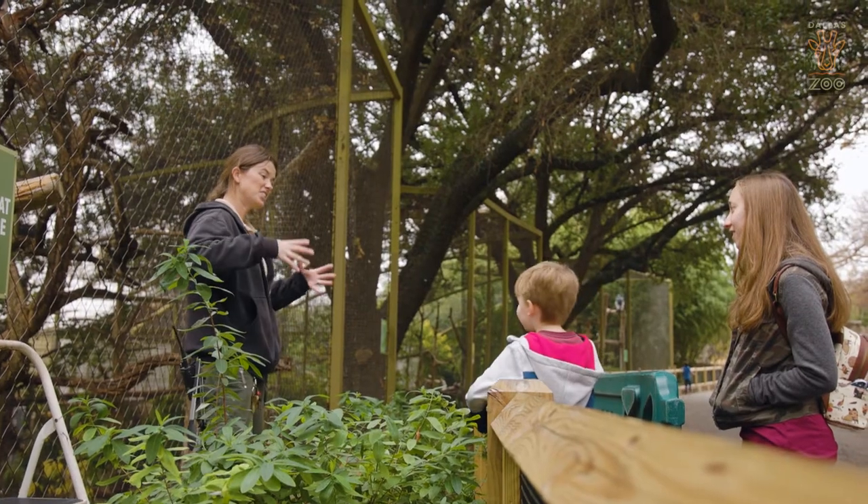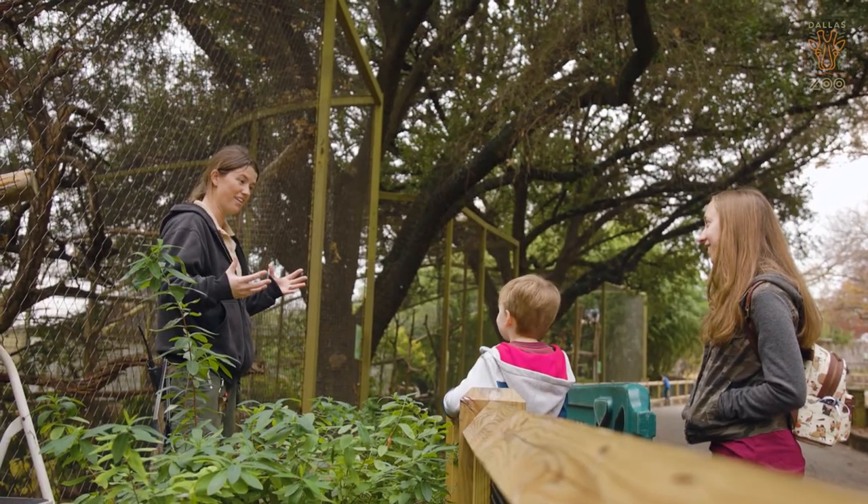Next time you come by the zoo, come check out Miss Chia. She is an absolutely gorgeous bird and she loves company — she's a big hit with the guests.